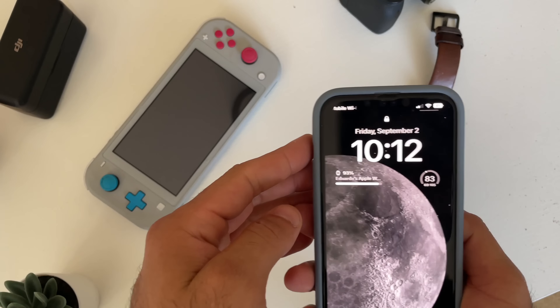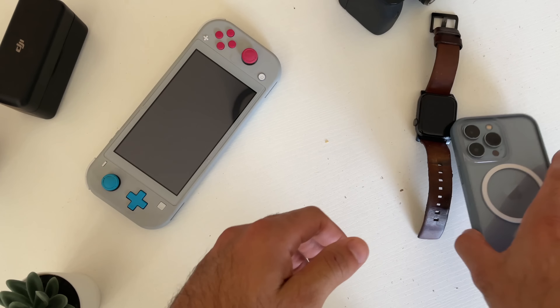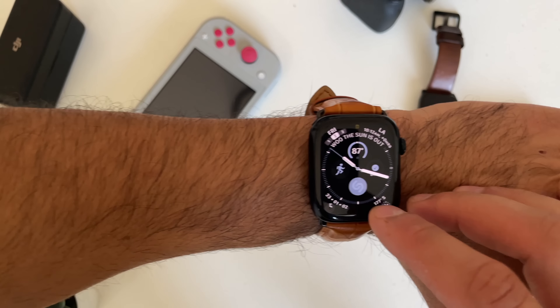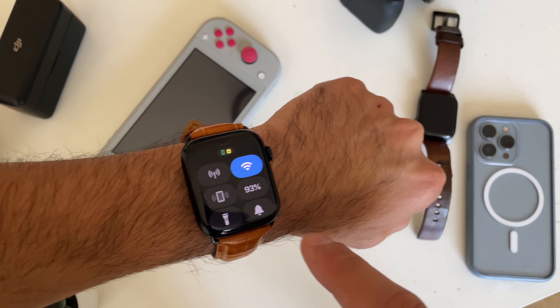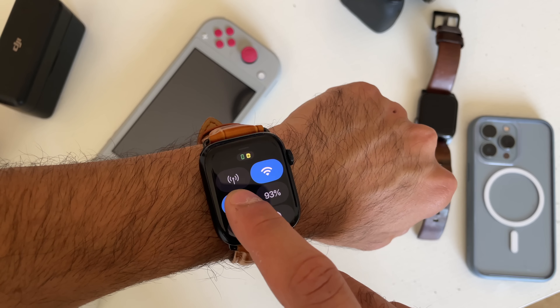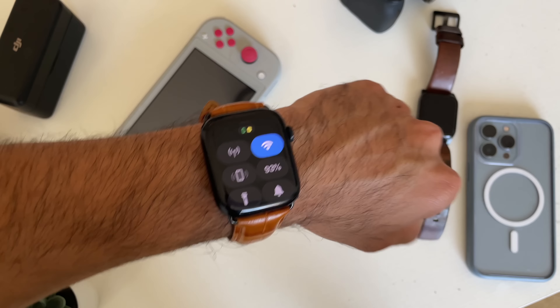If you ever lose or misplace your phone somewhere in your household, you can toggle the control center, tap the little iPhone icon, and this will ping your device with a new ping tone. If you long press, this will toggle the flash, which should allow you to find it faster, especially in a dark room.